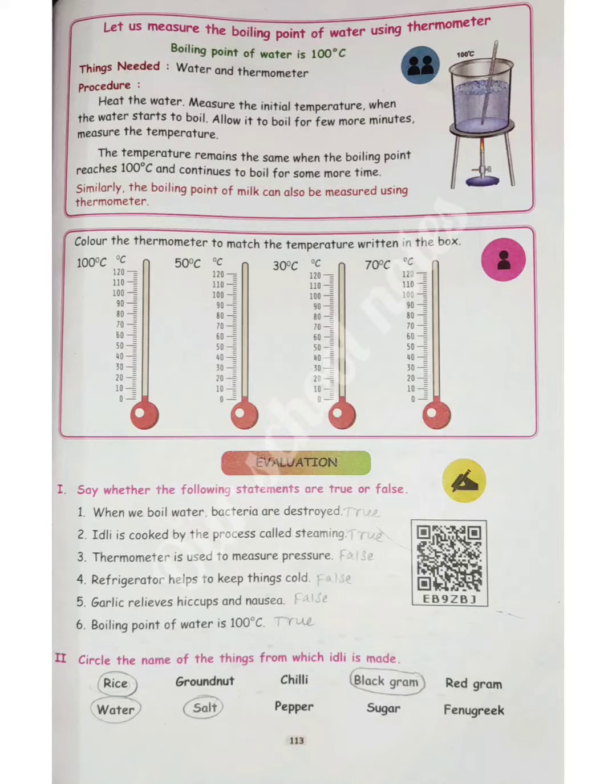Evaluation. Roman numeral one: say whether the following statements are true or false. Question number 1: when we boil water, bacteria are destroyed.